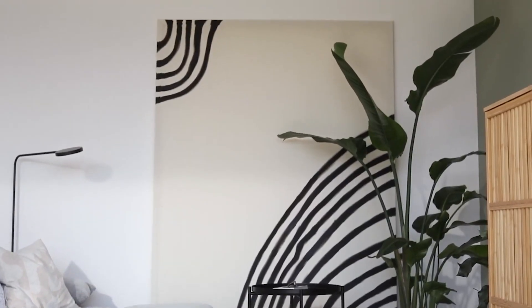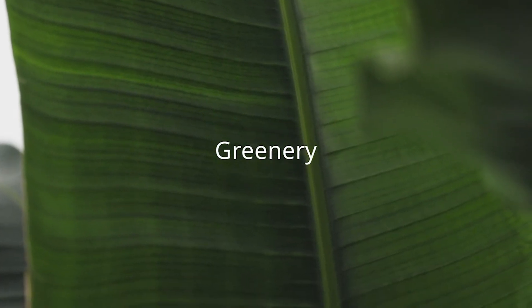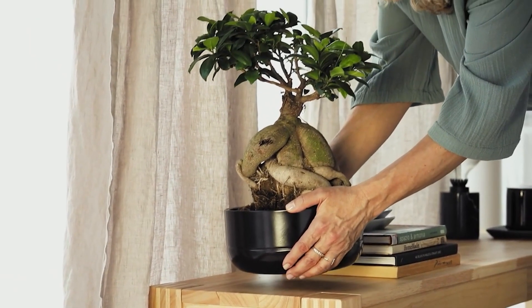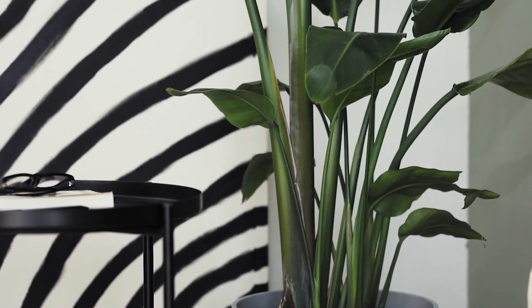Serene Greenery. Finally, incorporate serene greenery into your Japandi decor. Choose low-maintenance plants like bonsai, bamboo, or peace lilies to bring a sense of nature indoors. Use minimalist planters that complement the overall aesthetic.